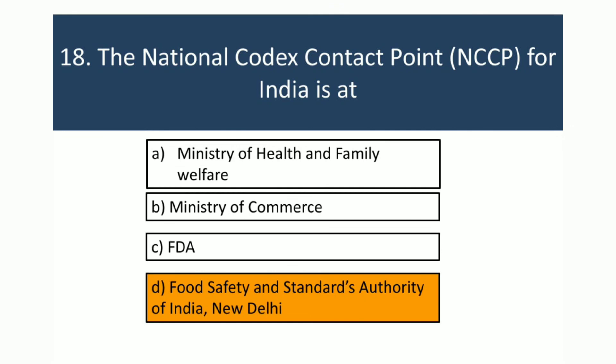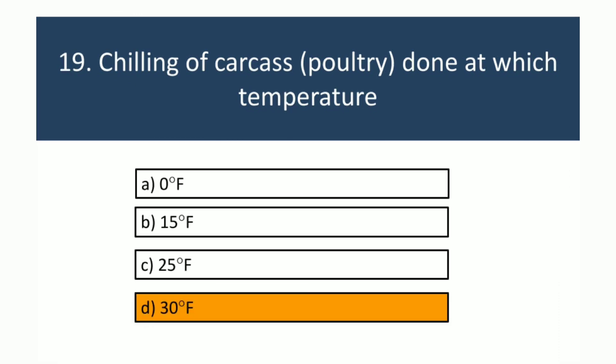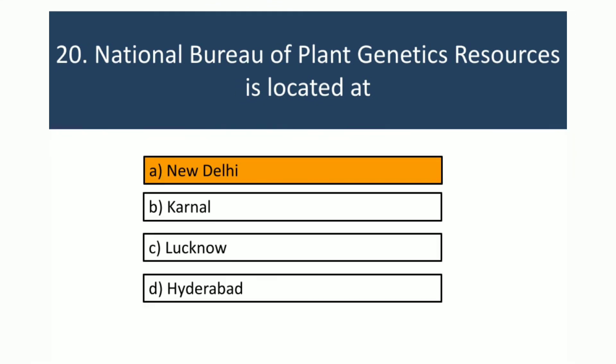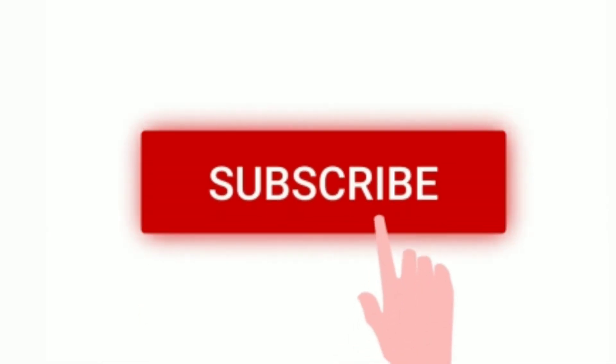Food Safety and Standards Authority of India — FSSAI. The National Bureau of Plant Genetic Resources is located at New Delhi.